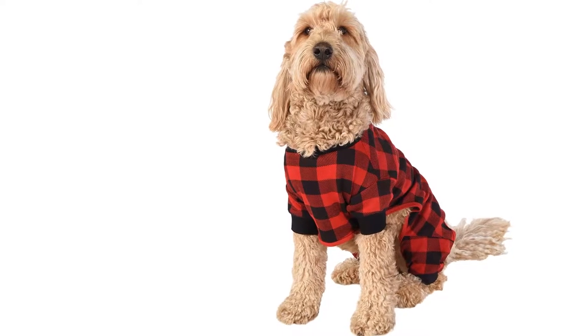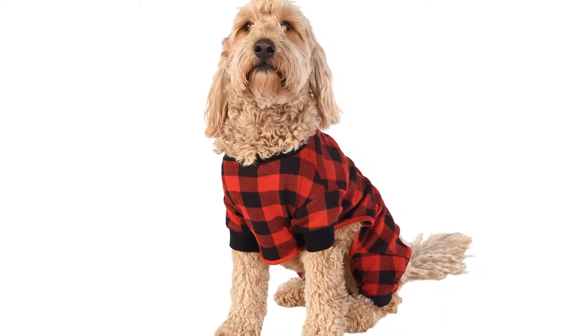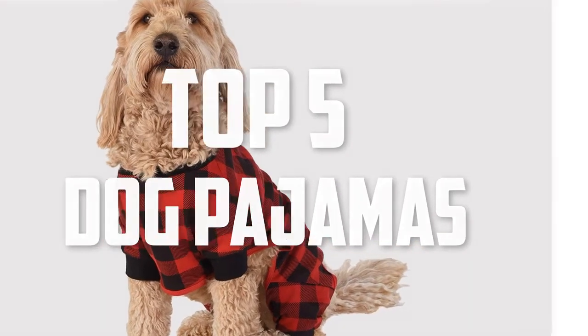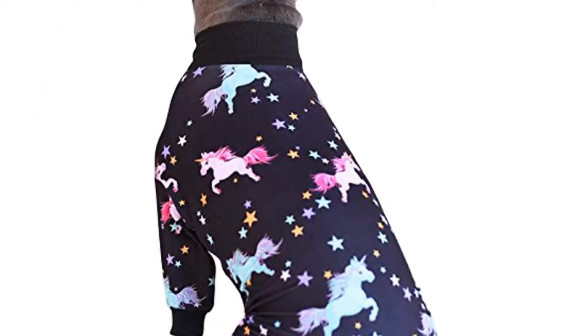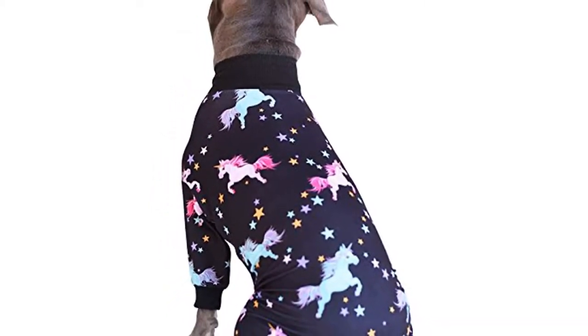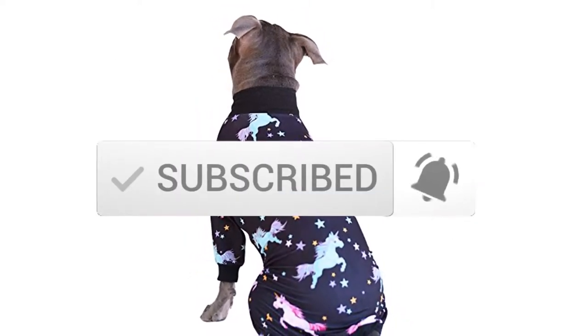Hello everyone, welcome back to another new video. In this video I'm going to talk about the top 5 best dog pajamas available on the market. I made this list based on my personal research, listing them based on price, quality, durability, and more. You can check out the description below for more information and updated prices, and make sure to subscribe for more reviews.